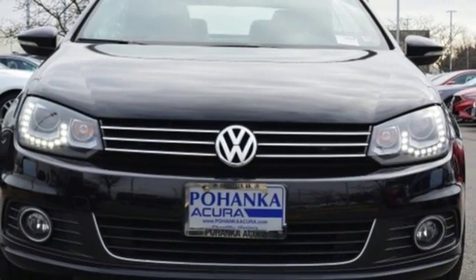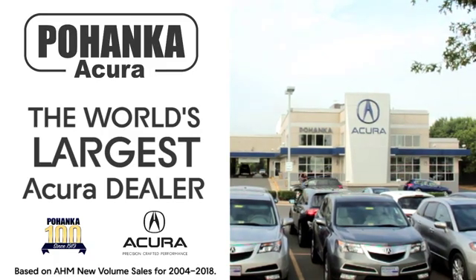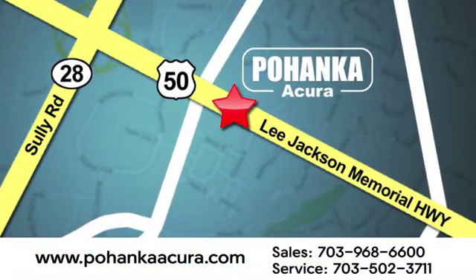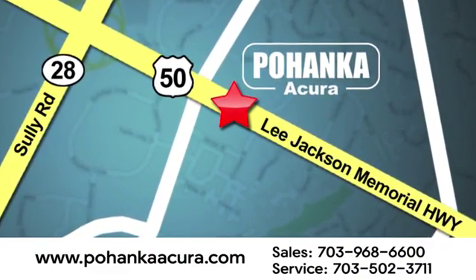If you've been waiting for the perfect time for a test drive, the time is now. Experience it today. Pohenka Acura is a great place to buy a car. We're conveniently located at 13911 Lee Jackson Memorial Highway, Route 50, in Chantilly.